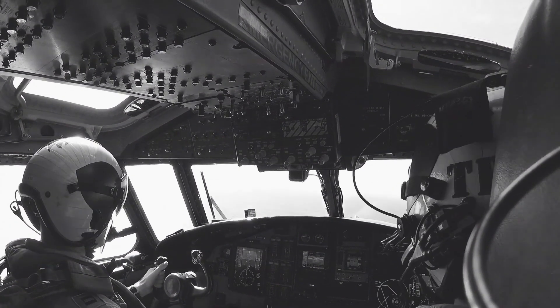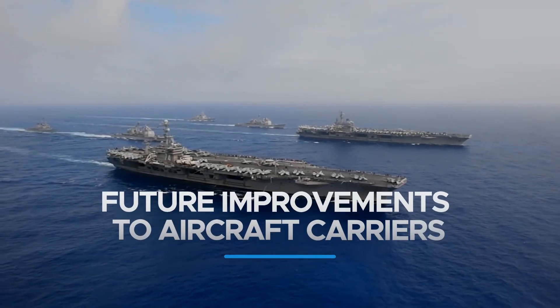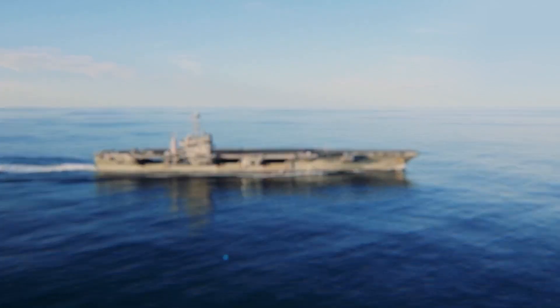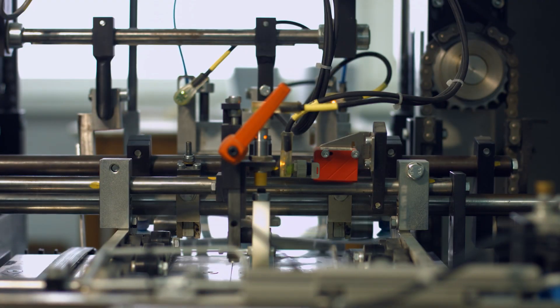When visibility is low, pilots may have to depend only on their aircraft's instruments to safely land. While aircraft carriers have been essential in projecting military force across the world's seas for decades, they still have room for development in a number of key areas.